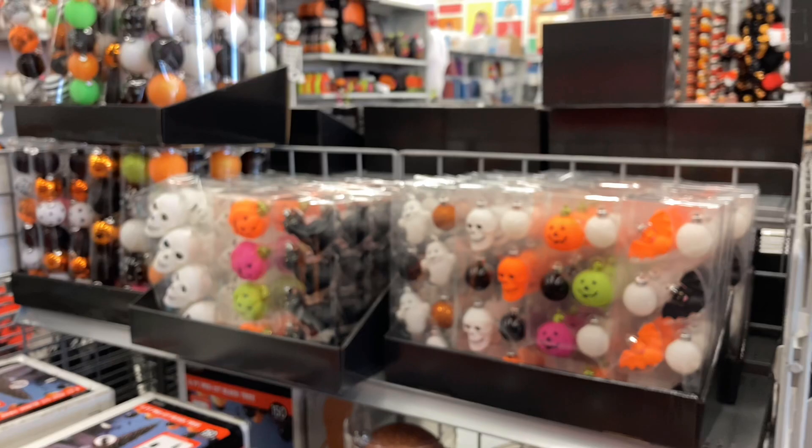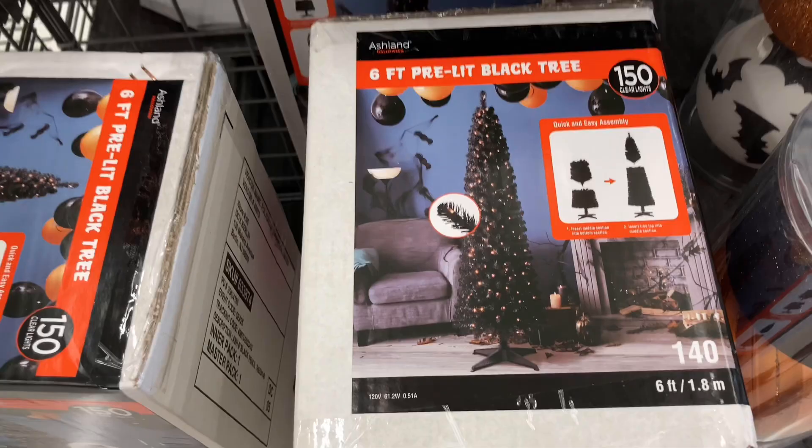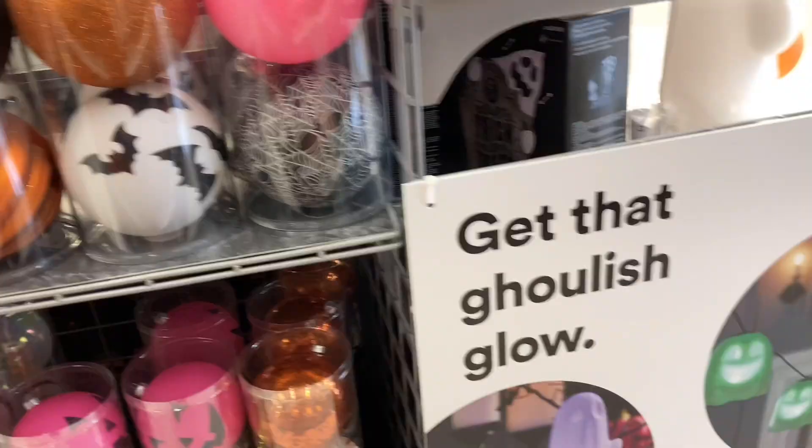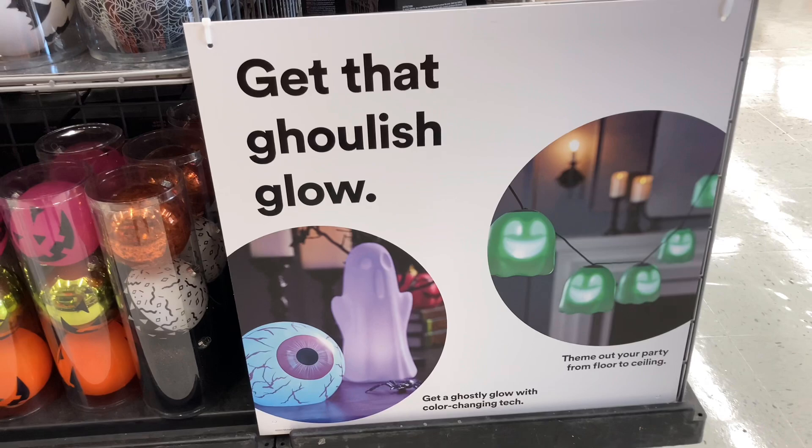Now here we have ornaments and decorations for Halloween trees — it's basically just a black Christmas tree with orange lights, but this is a concept I could never really get behind. I really don't understand the point of a Halloween tree. There are so many better Halloween decorations and this doesn't even feel that creepy — it's just a tree with Halloween-themed ornaments on it.